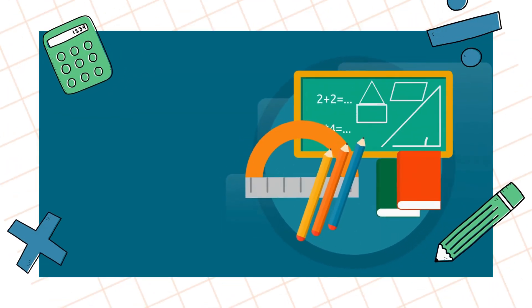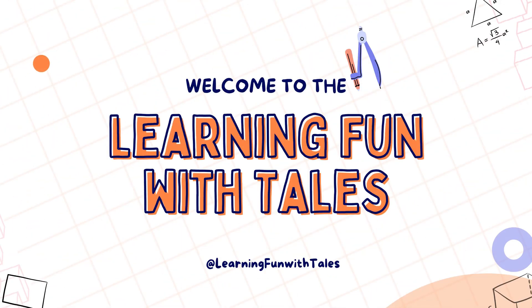Welcome to Learning Fun with Tails. Are you ready? Let's go!